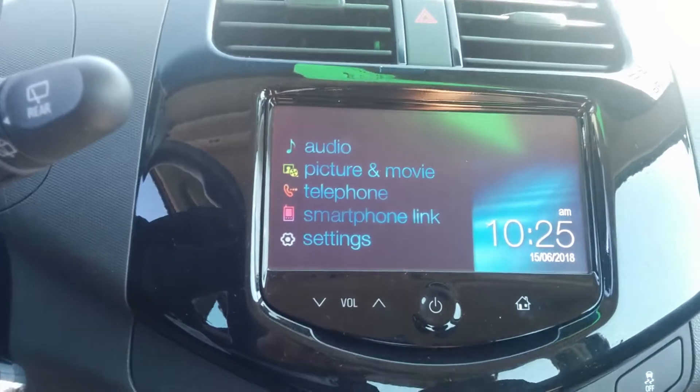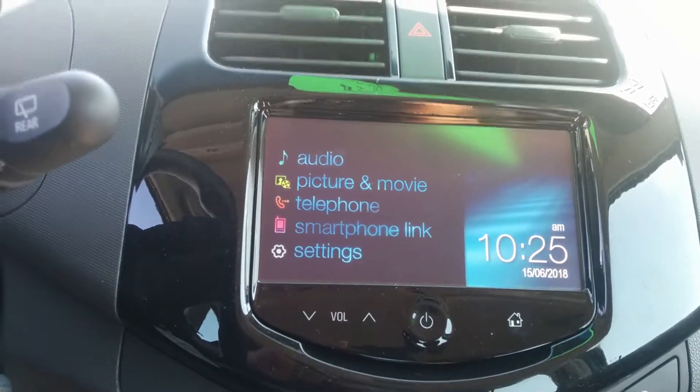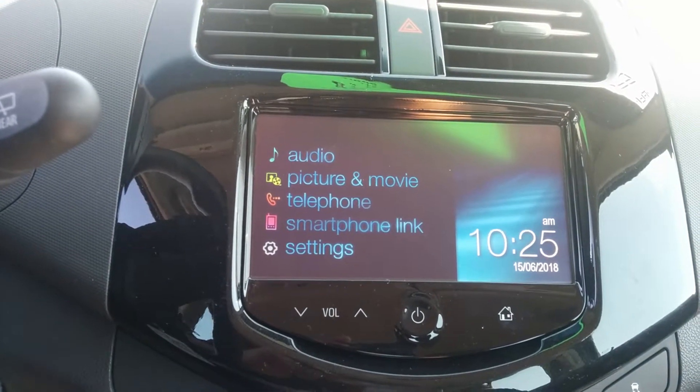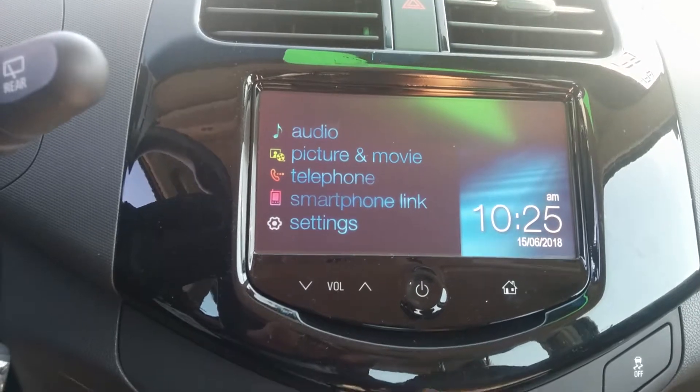As far as your infotainment system goes, you've got your audio there, pictures and movies equipped to the vehicle, telephone for your Bluetooth, and smartphone link — all the good stuff there.